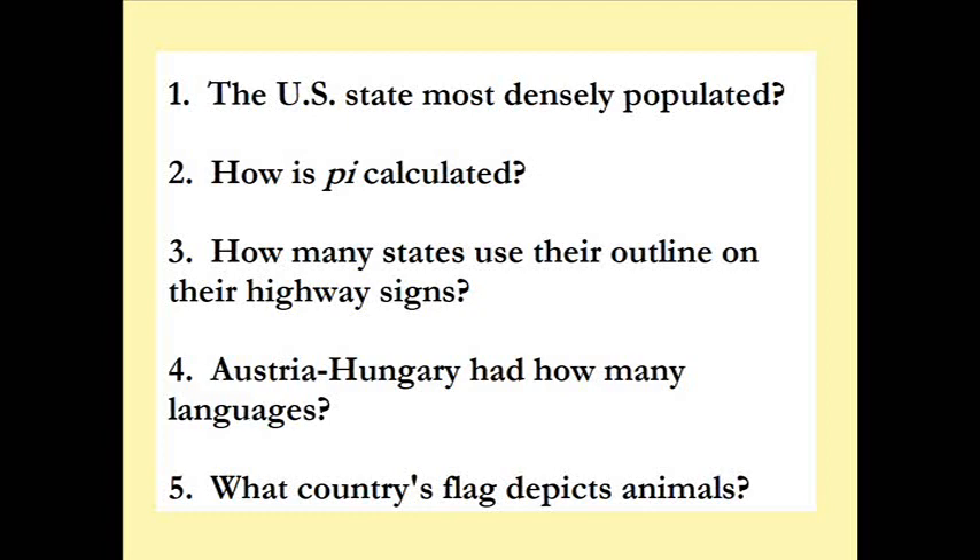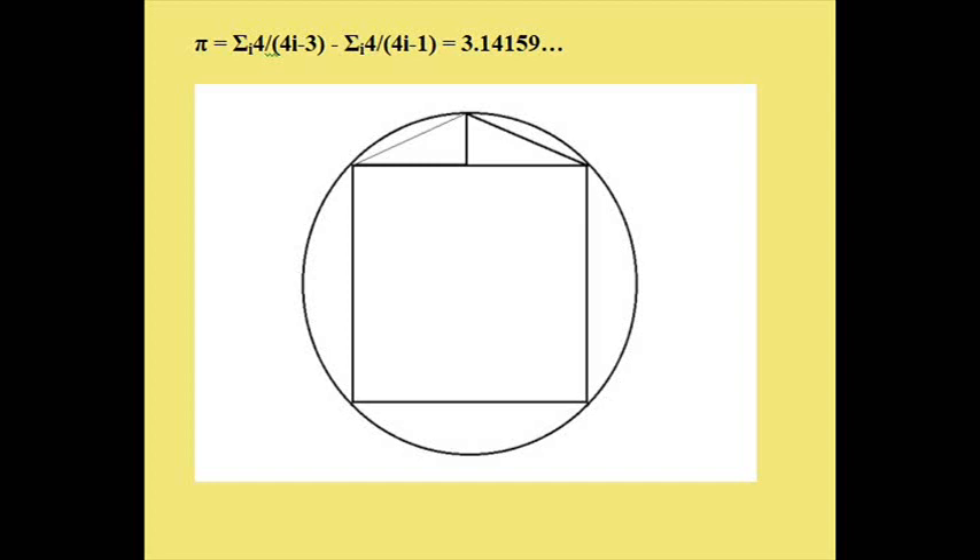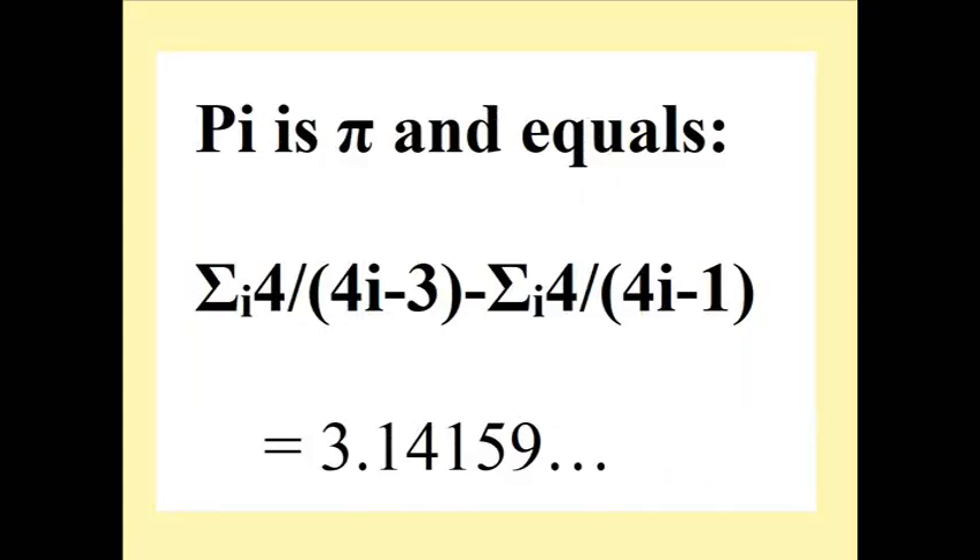How is pi calculated? One way to figure pi is: start with a circle, put a square box in it, and keep adding smaller and smaller triangles. It turns out it's the formula of the summation to infinity of 4 divided by (4 times a counter minus 3), minus the same thing but with minus 1.